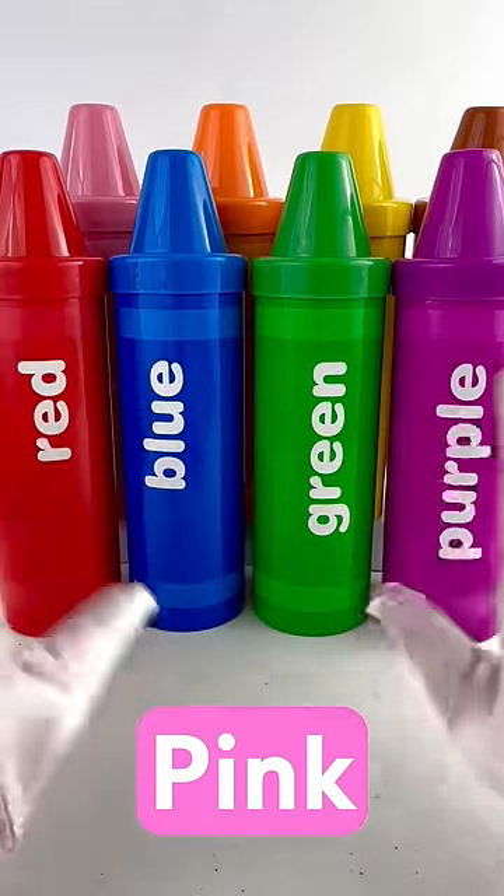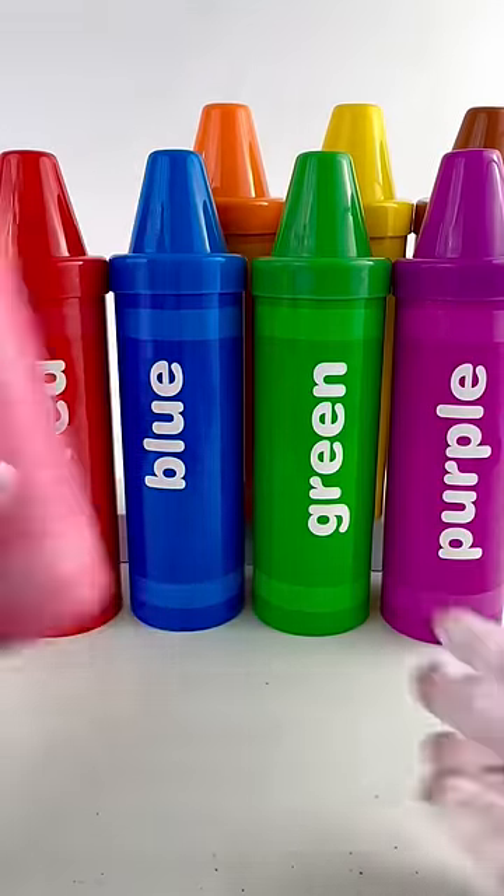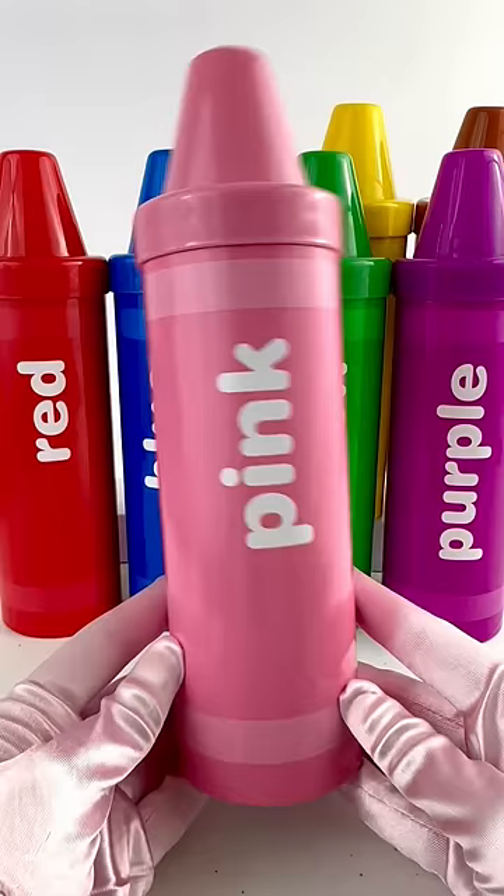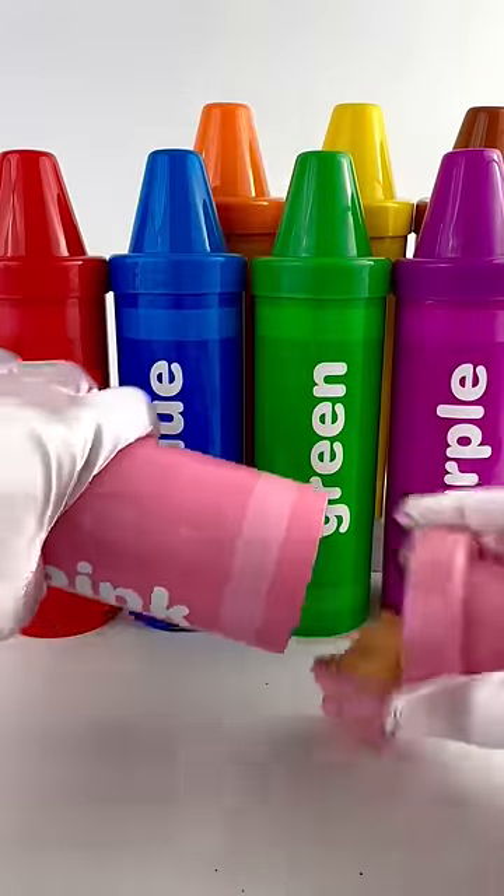Hi, my friends. The color of the day is pink. Look at this big pink crayon. Let's see what's inside.